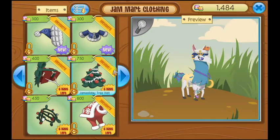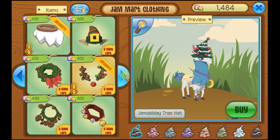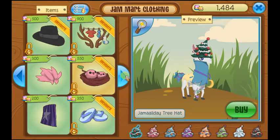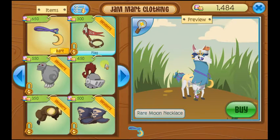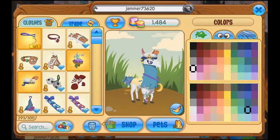I believe there's only this color variation, but let's check. Yep, just this color variation. This item is available for all jammers in Jam Mart Clothing, and it is the Rare Moon Necklace.